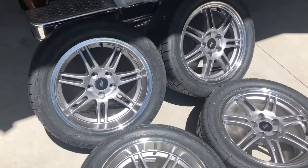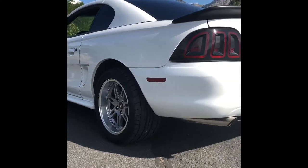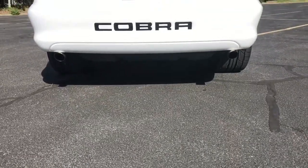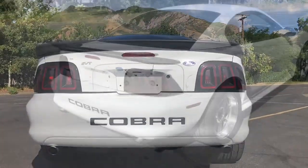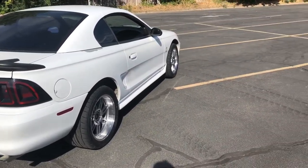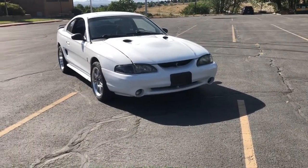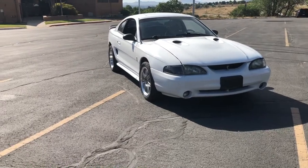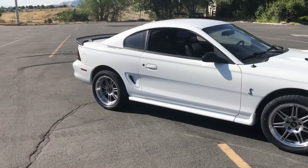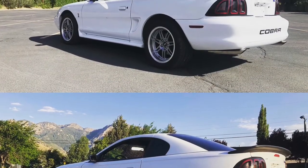Without further ado, here are the wheels I chose for my 97 Cobra. What you're looking at is a set of SVE wheels from Late Model Restoration — 17 by 9 in the front and 17 by 10 in the back. They are what's called their SVE Anniversary wheels, reminiscent of a 2003 Cobra wheel, except they've got that cool deep-dish look in the back. These come wrapped in Nitto NT555 Generation 2 tires, a pretty solid summer-only tire. You could go to an NT05, which is an even more aggressive tire, but I think these will be a good combination for both the street and the track.